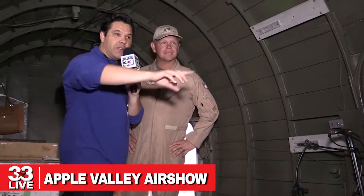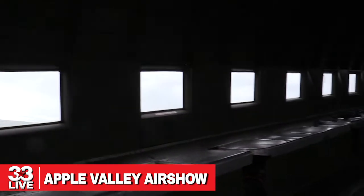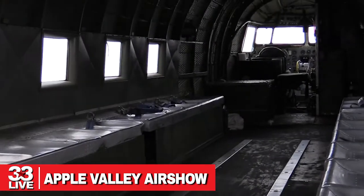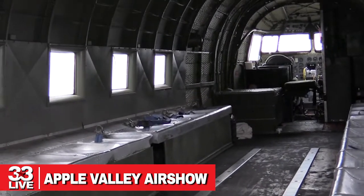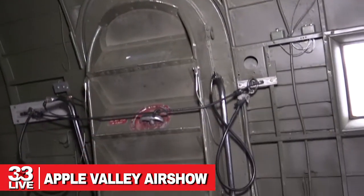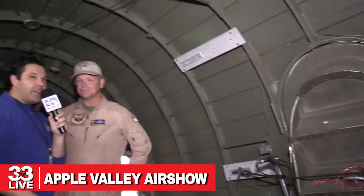I notice there's a bunch of benches — I'm assuming this is where soldiers would sit and then jump out, like paratroop or parachute? You guessed absolutely right. That's exactly what this plane was used for. I've seen a little History Channel, I know what's up. This aircraft towed gliders with troops in them and had troopers jump out during World War II.